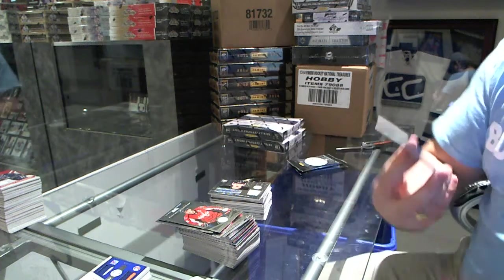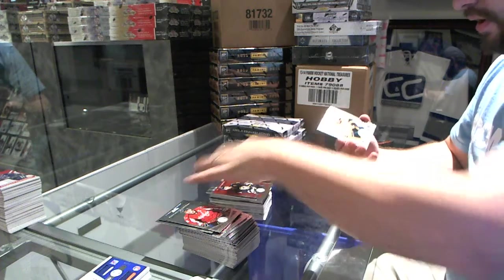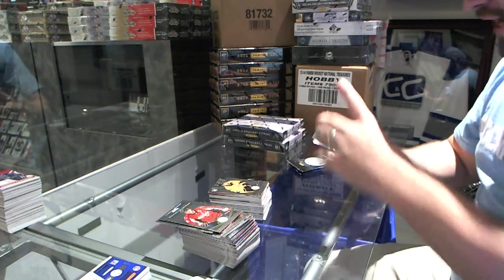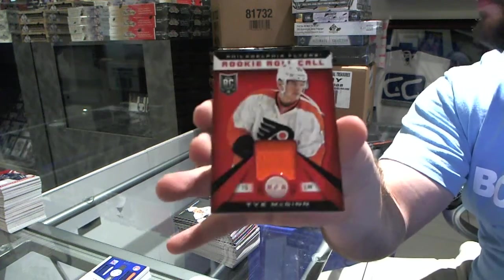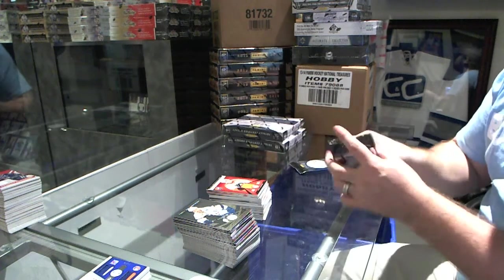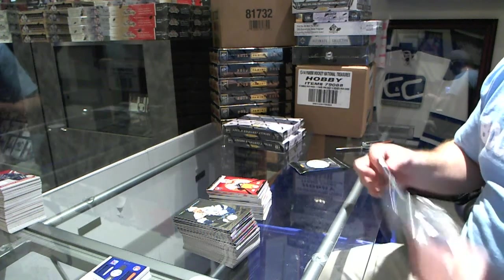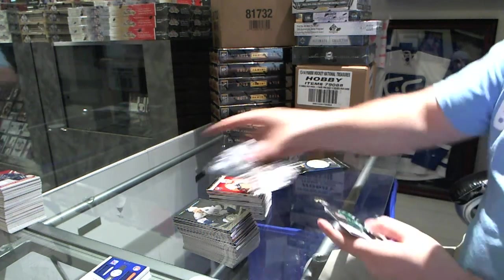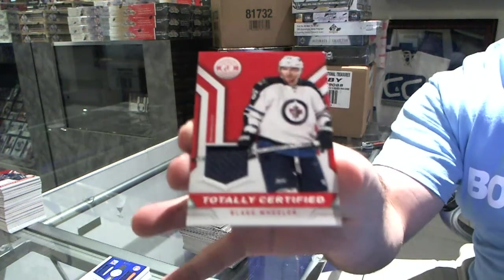For the St. Louis Blues, numbered to 100, mere red, T.J. Oshie. Nashville Predators, Seth Jones. And for the Flyers, rookie roll call jersey, Ty McGinn. Dallas Stars, Jamie Oleksiak, and Winnipeg Jets, totally certified Blake Wheeler.